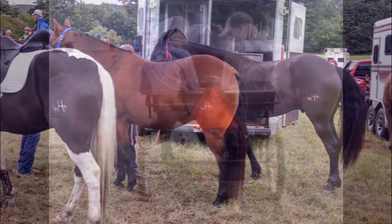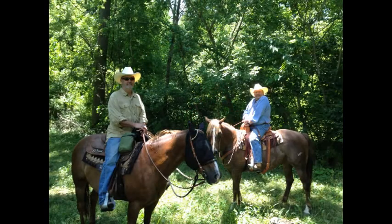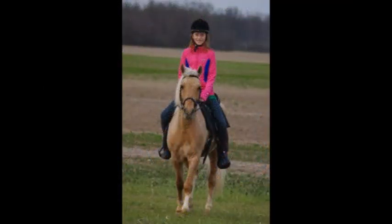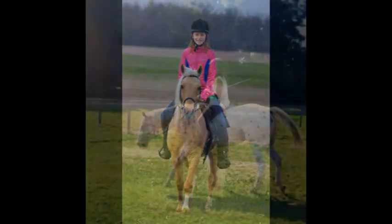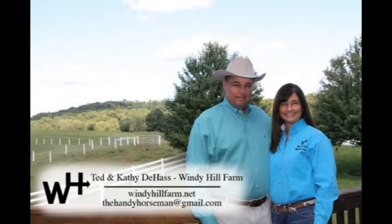Just give us a call and we can talk about our options. My name's Ted, and I encourage you to subscribe to our YouTube channel, Handy Horseman, or visit our website, windyhillfarm.net. I'm very grateful for the time you've taken to watch this video and encourage you to watch more of them. There'll be plenty more coming up in the near future. Thank you.